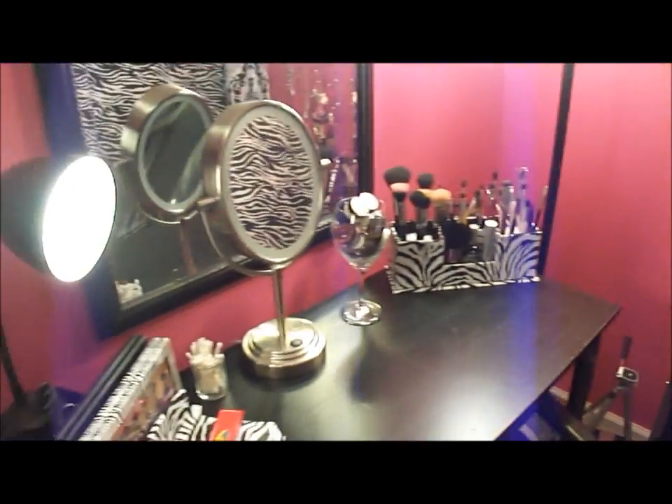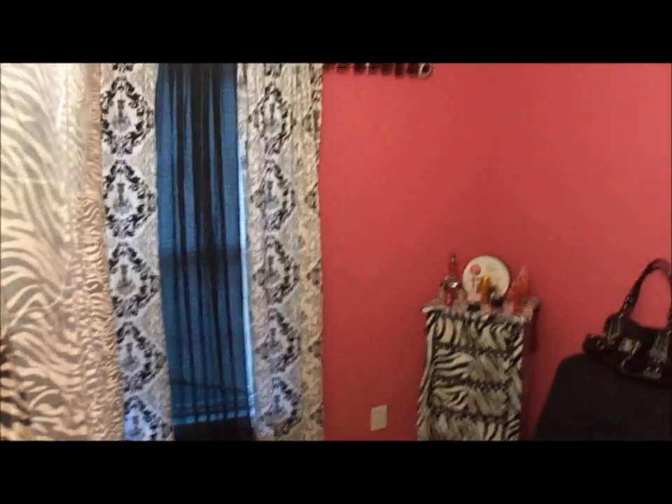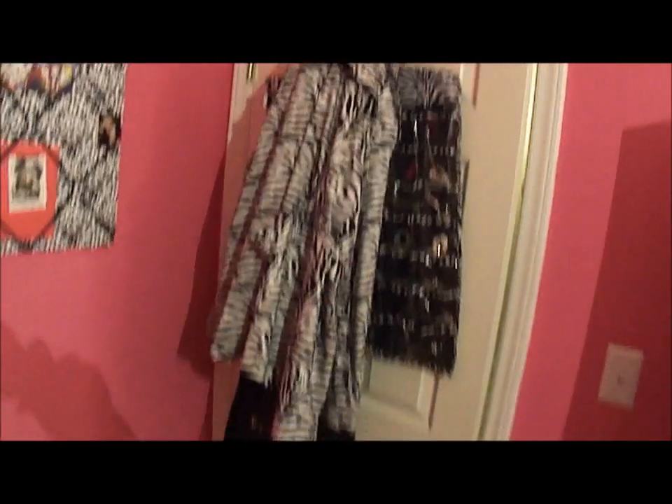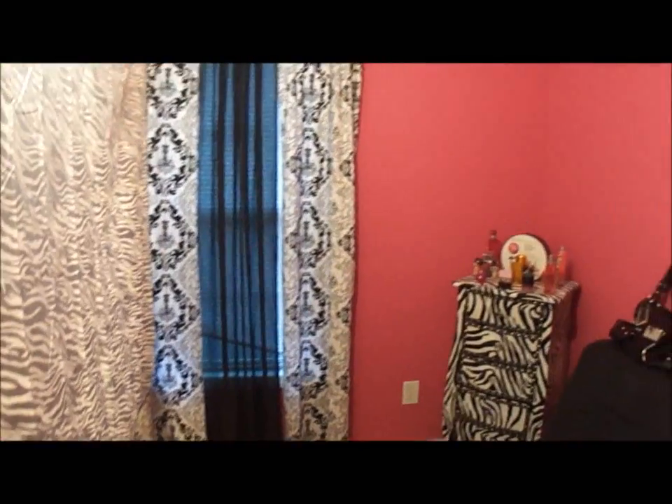So that's what it looks like from back here — let me show you the whole room one more time. I hope you guys enjoyed this updated room tour. If you haven't subscribed please do, and tell me what you think about my room. I love pink as you can see, and zebra — I don't think I could possibly put anything else in here. Thanks for watching, guys — bye!